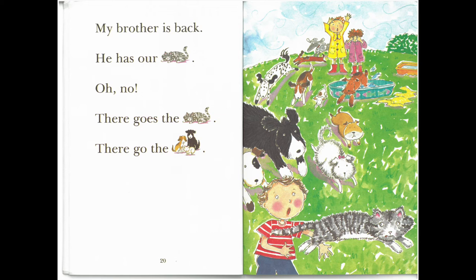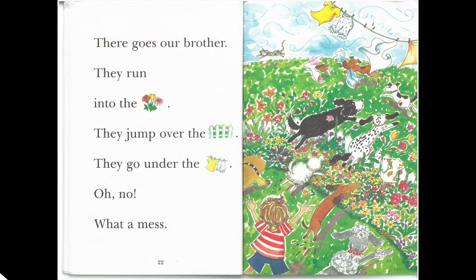My brother is back. He has our cat. Oh, no! There goes the cat. There go the dogs. There goes our brother. They run into the flowers. They jump over the fence. They go under the clothes. Oh, no! What a mess!